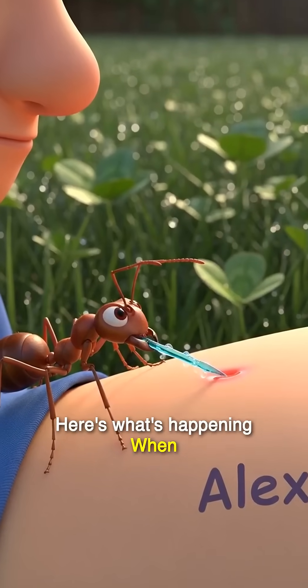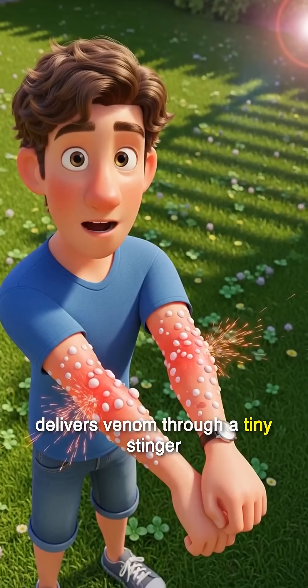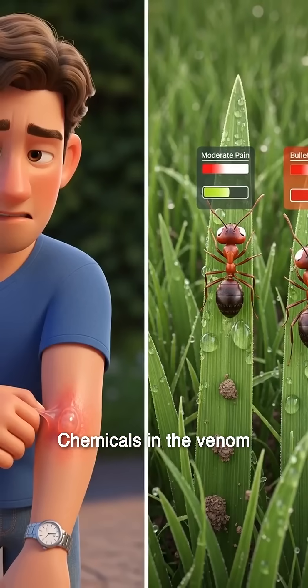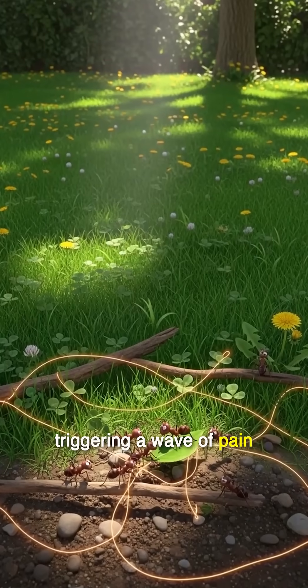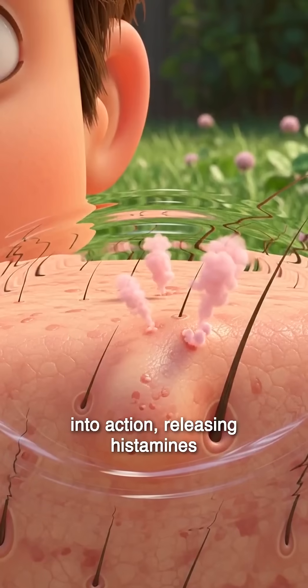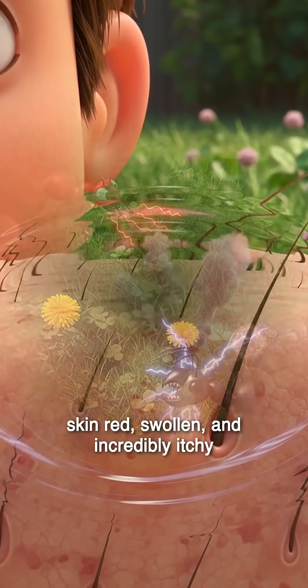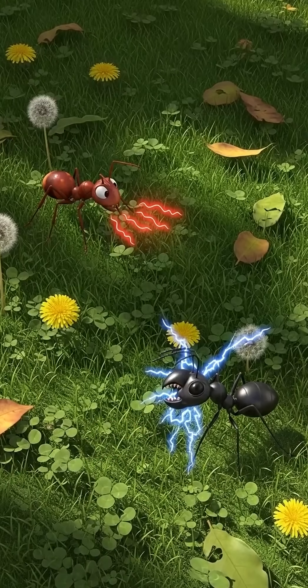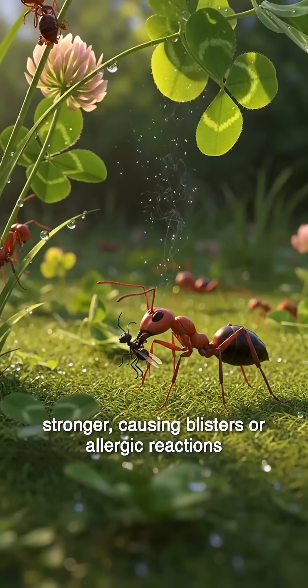Here's what's happening. When an ant bites, it latches on with its jaws and delivers venom through a tiny stinger. Chemicals in the venom, like alkaloids and proteins, flood the area, triggering a wave of pain. Your immune system jumps into action, releasing histamines that make your skin red, swollen, and incredibly itchy. In some people, the response is even stronger, causing blisters or allergic reactions.